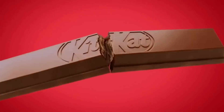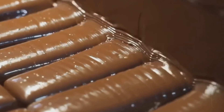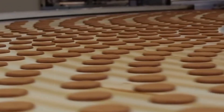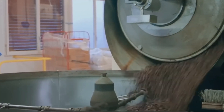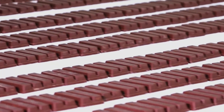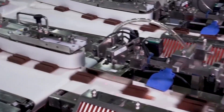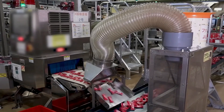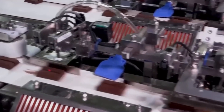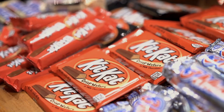Have you ever wondered what makes KitKat so irresistibly crunchy and perfectly layered with chocolate? Is it magic, precise science, or an ancient secret? Today, we're peeling back the wrapper to reveal the fascinating journey from cocoa beans to the KitKats in your hands. You won't believe the final step that gives them that unique snap. Stick around until the end, and we'll share a mouth-watering secret on how you can create a homemade version of KitKats, plus a little-known fact about KitKats that will make you see them in a whole new light.